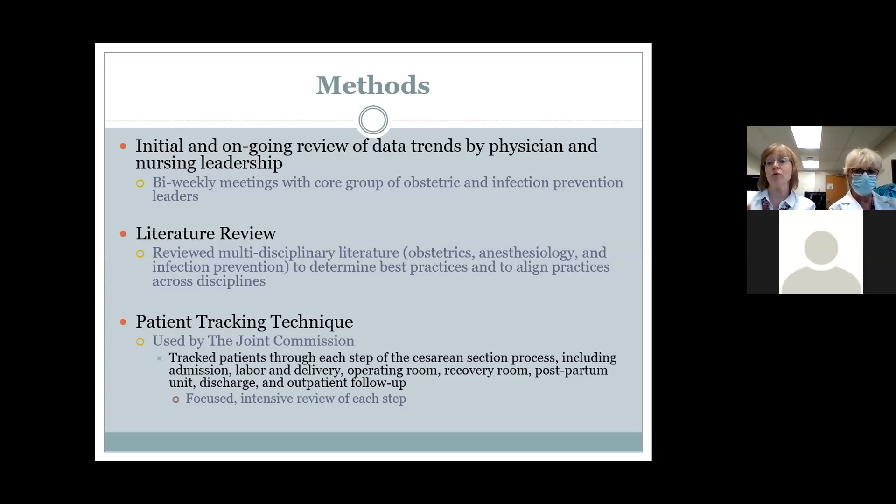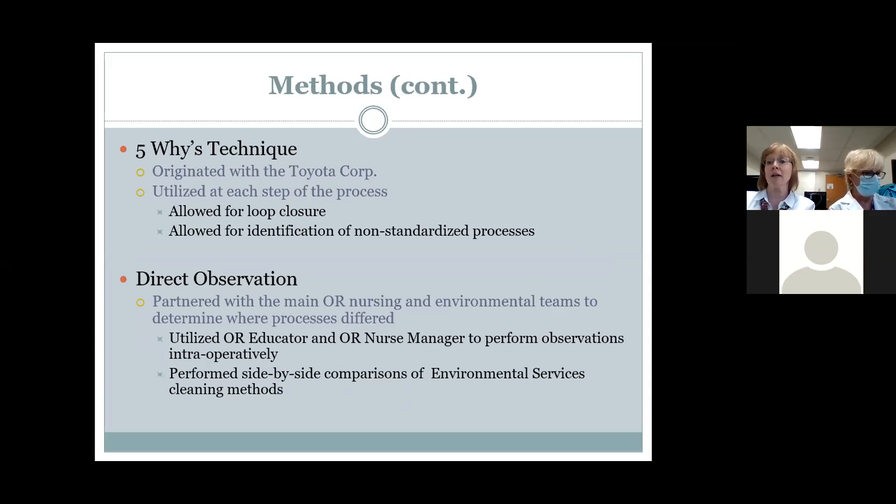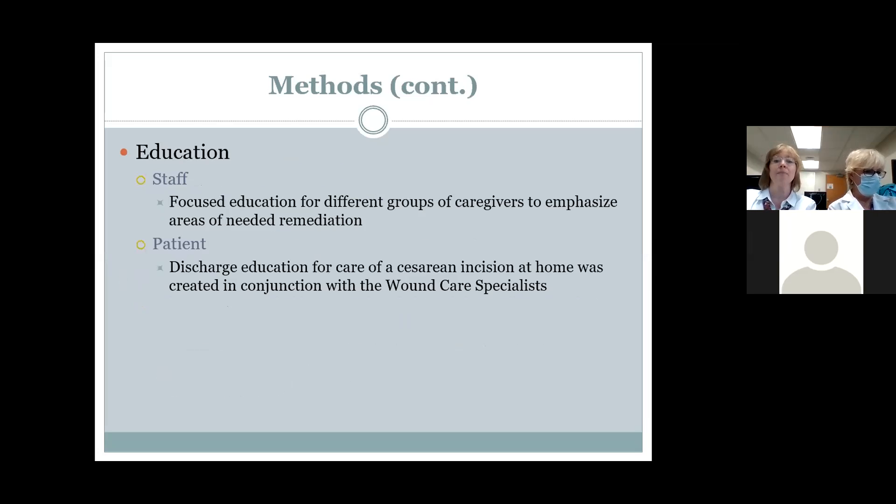We utilized two very important techniques. One was patient tracking, where we literally followed a patient step-by-step from admission through outpatient to see what happens at each step for a cesarean. The other was direct observation, where we had people come in and observe — standing in the operating room, watching what people were doing and what they weren't doing. We incorporated the five whys to get to the root of problems and challenge long-held practices. We also did an assessment of education and found gaps in staff knowledge.